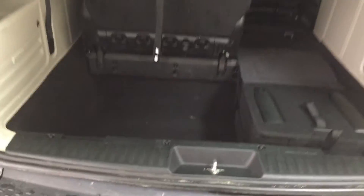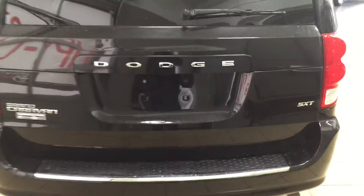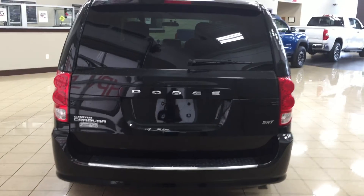The nice thing with this stow-and-go seating is if you need all the cargo capacity, you can actually fold down all the seats. That's one of the things I like with this Dodge Grand Caravan — the stow-and-go seating.